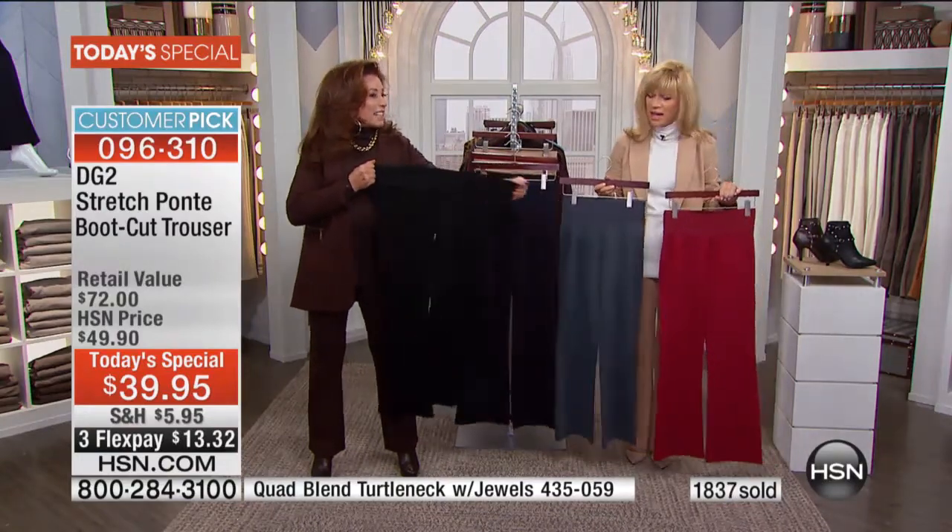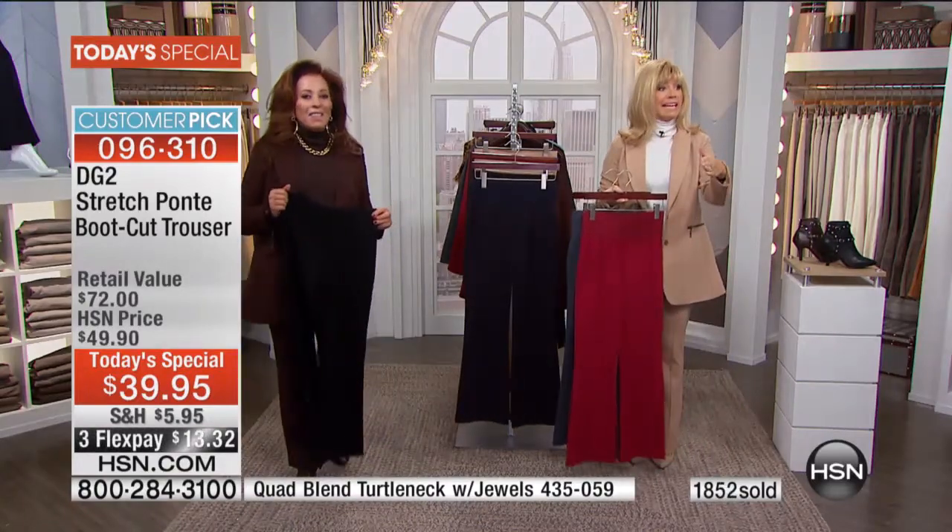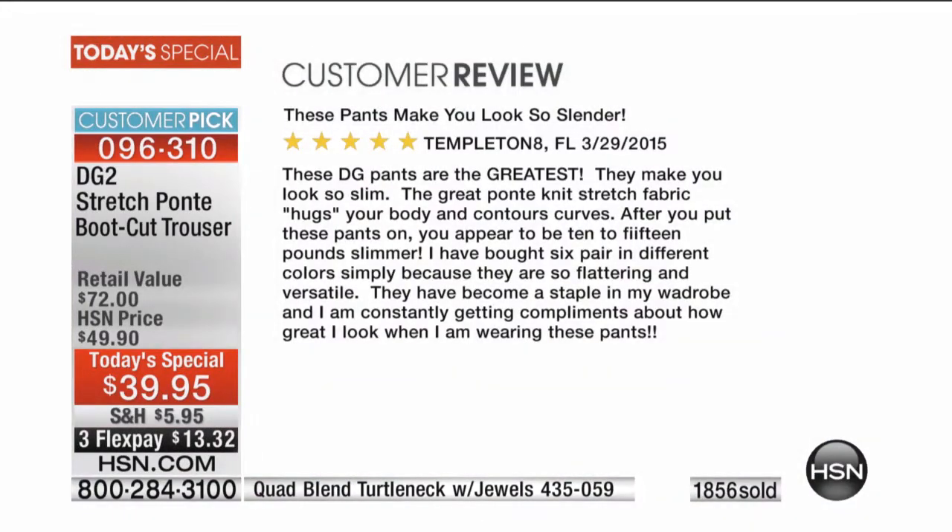Look at the colors — so fantastic. A lot of our ladies purchased this at the higher price, so we're going to share just one or two of those reviews because women are obsessed with this pant.